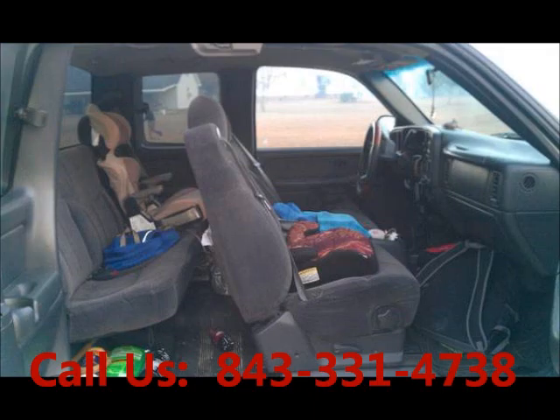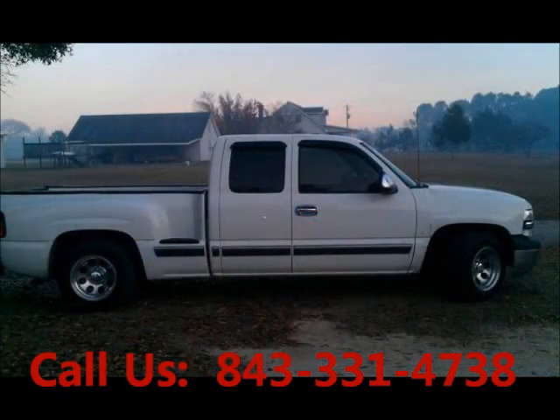Mileage 219,000. Airbag driver, airbag passenger. Price of this good condition truck is $6,750. For more info visit UnitedCarExchange.com.